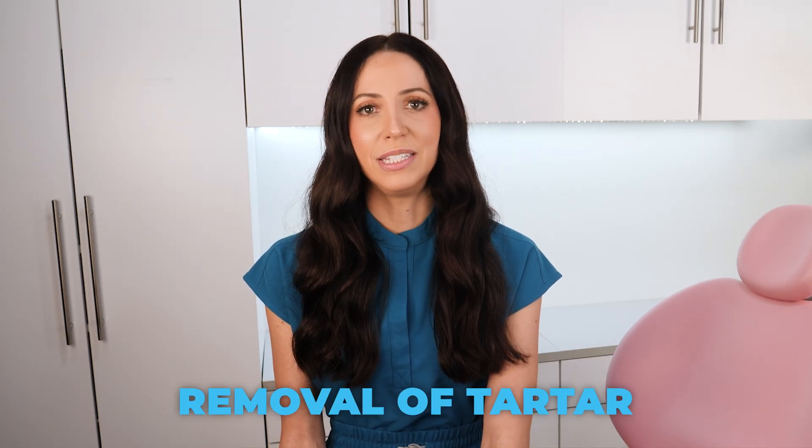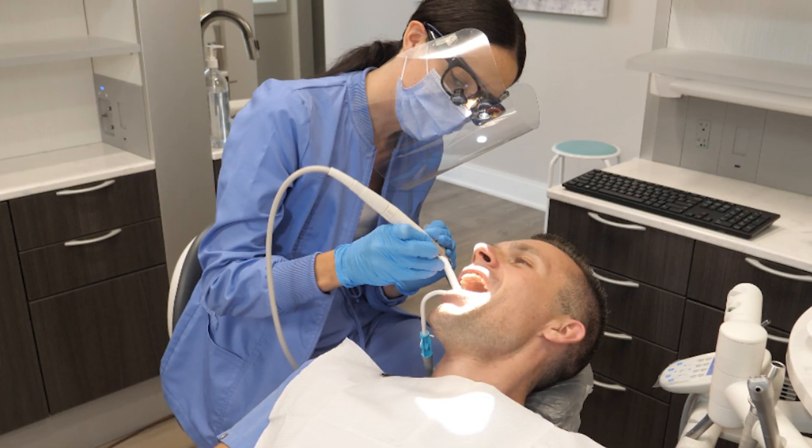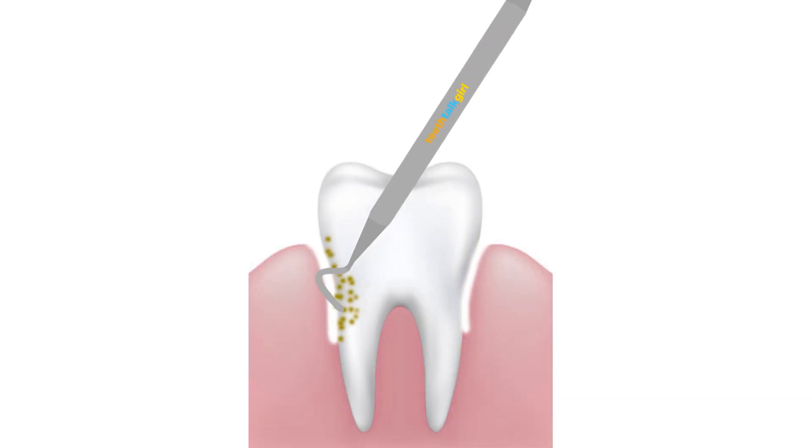Removal of tartar needs to be done by a dentist or a dental hygienist. You can brush and brush and brush until you're blue in the face and tartar will not come off properly at home. You need to go to the dentist for a professional cleaning with professional tartar-removing instruments.